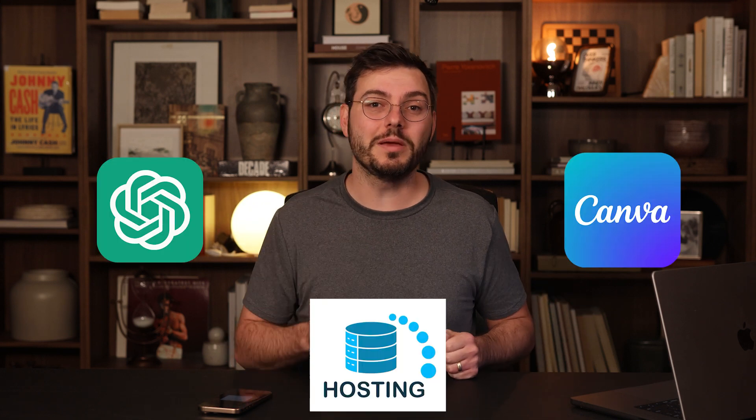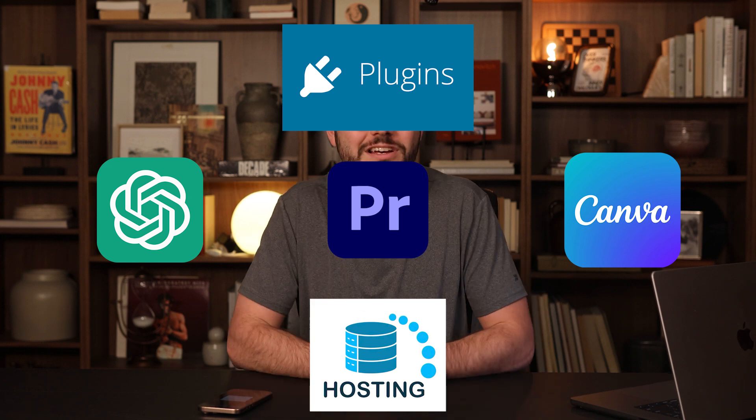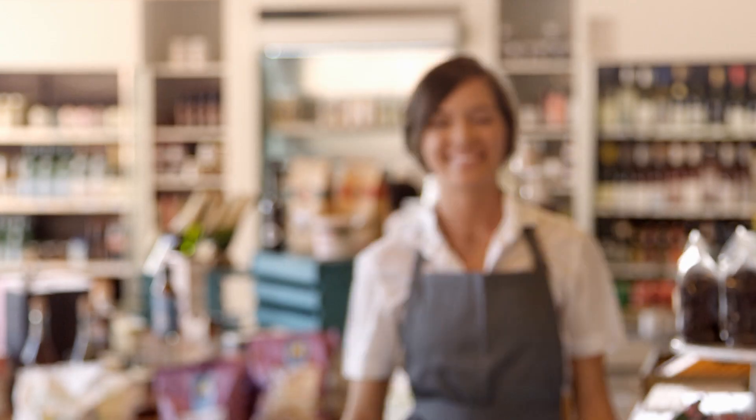Plus, you're probably already paying for other subscription services like ChatGPT, Canva, website hosting, and maybe even some plugins or video editing software. Shit adds up. I'm constantly looking for better and cheaper ways to do SEO so that more small business owners can take advantage of the free traffic that Google has to offer.